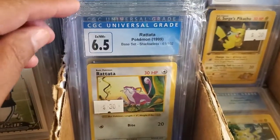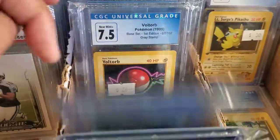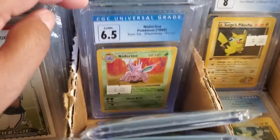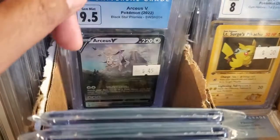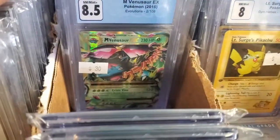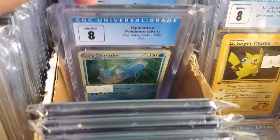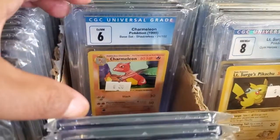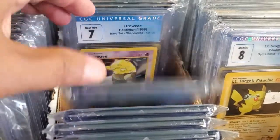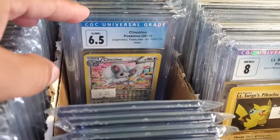Oh, so cool. Look at those. Oh, Pokemon! Oh, cute. Oh, nice. There we go. All the repeats.